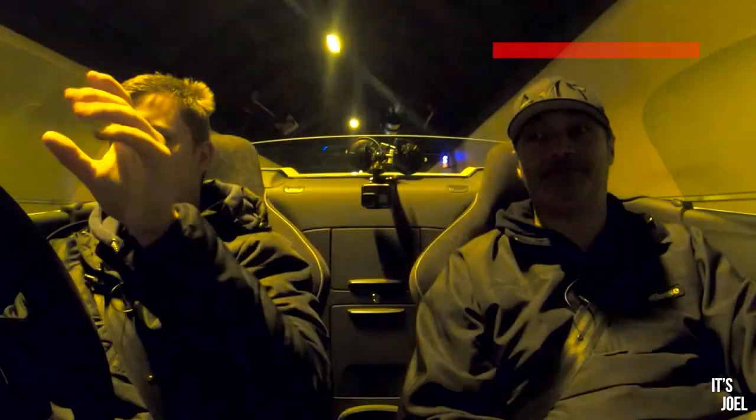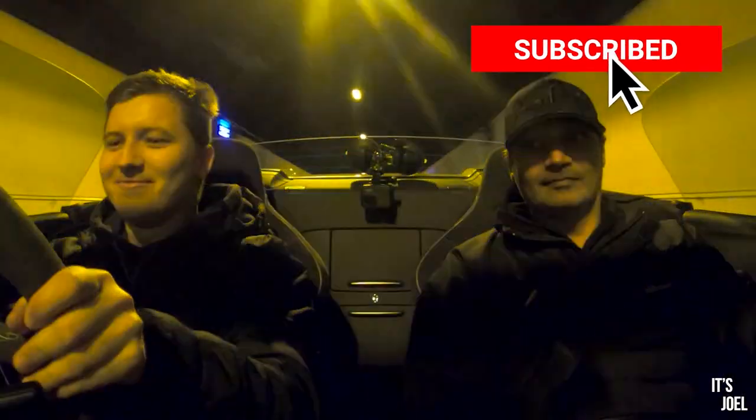And by the way, you only went to 7,000 RPM — it's got 8,000, 8,500 RPM. Shall we try second? Yeah. That's it!